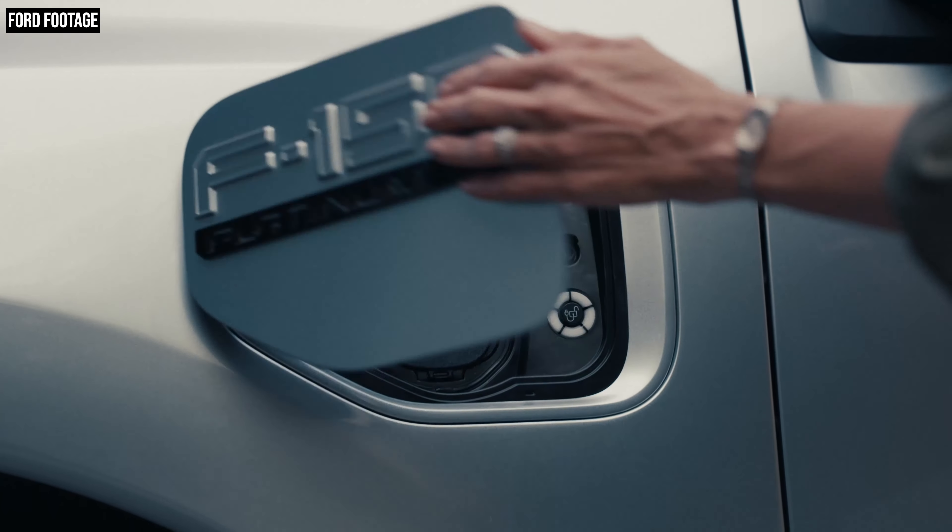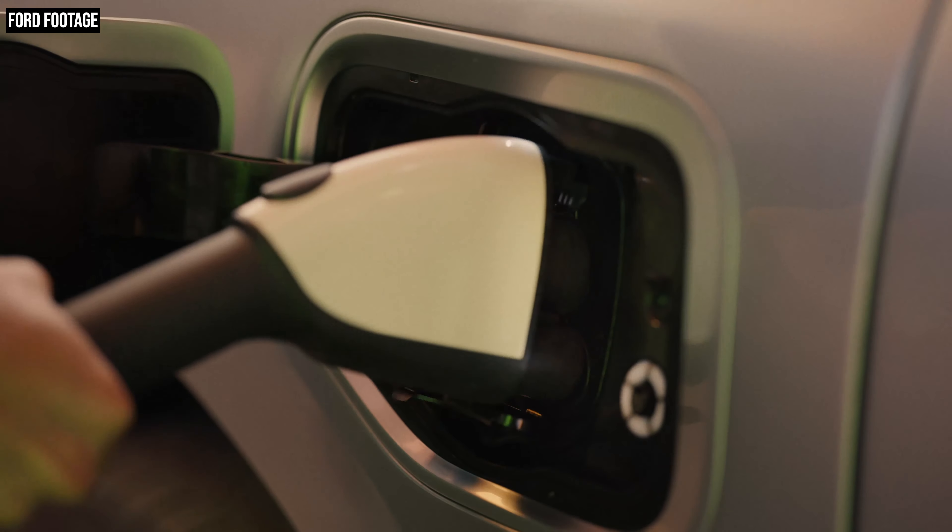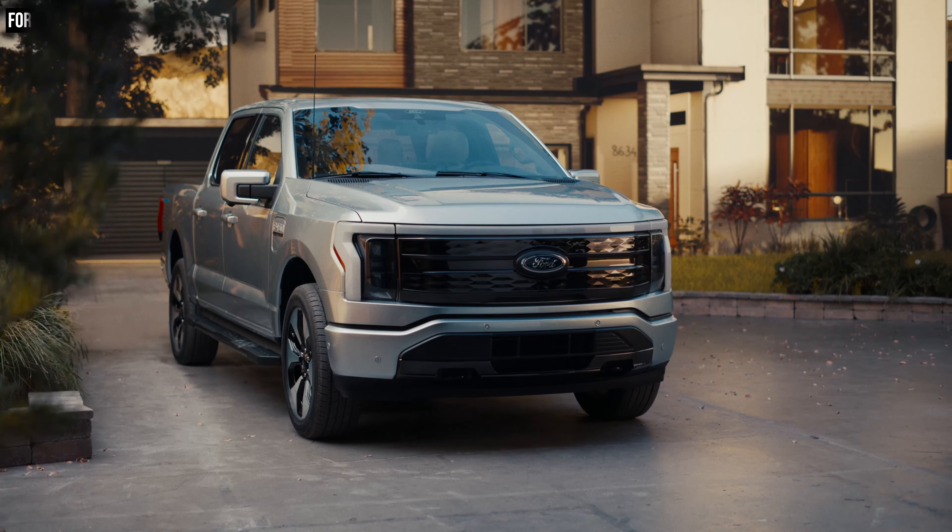The best-selling vehicle in the United States for the last 45 years is soon going to be available with 100% less engine. That's a pretty remarkable statement to make, especially when you consider that it's a pickup.